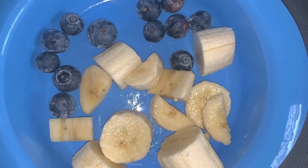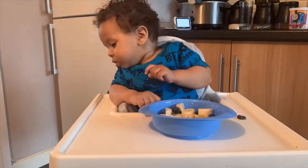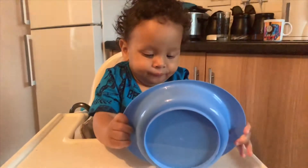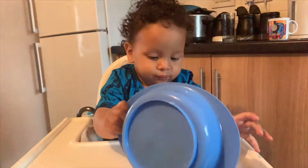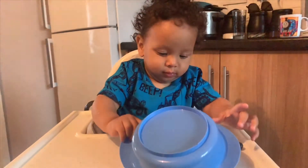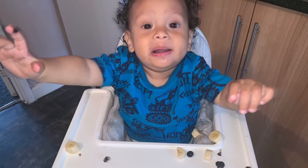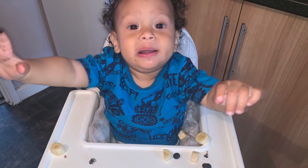I'm just going to give it to him now. That's him eating his breakfast. Kyle's eating his breakfast down there.